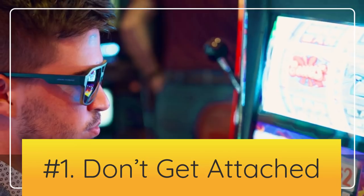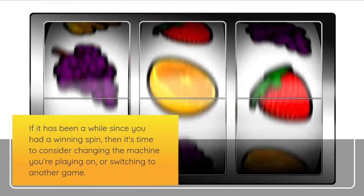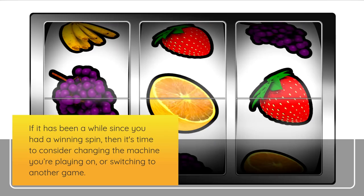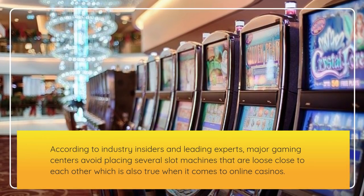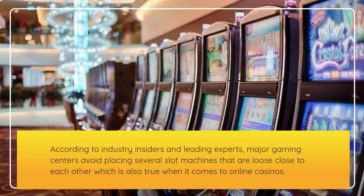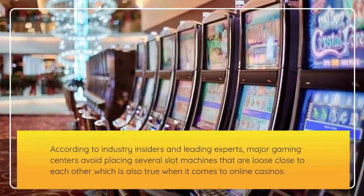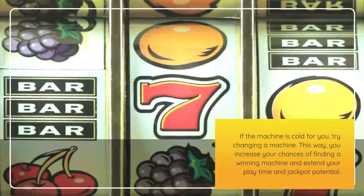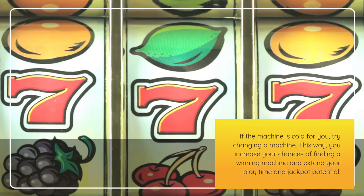Number 1: Don't get attached. If it has been a while since you had a winning spin, then it's time to consider changing the machine you're playing on or switching to another game. According to industry insiders and leading experts, major gaming centers avoid placing several loose slot machines close to each other, which is also true for online casinos. If the machine is cold for you, try changing machines. This way, you increase your chances of finding a winning machine and extend your playtime and jackpot potential.